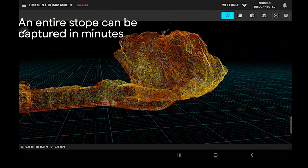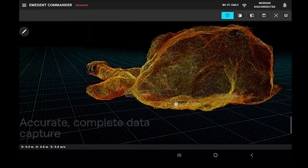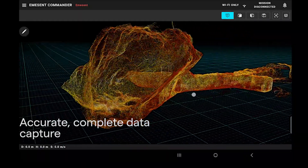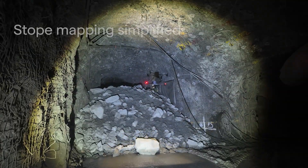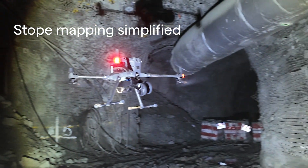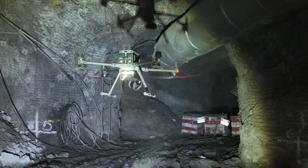HoverMap can capture data in a fraction of the time of traditional methods, and delivers unparalleled accuracy for volume calculations, geological assessments, and reconciliation. HoverMap's autonomous exploration sets a new standard for safety, productivity, and decision-making in stope mapping.